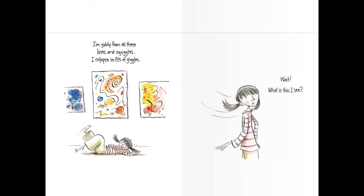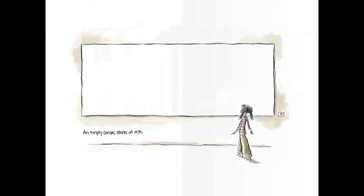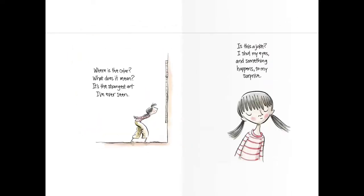Wait, what is this I see? An empty canvas stares at me. A canvas is something that you paint on, but this one looks empty. Where is the color? What does it mean? It's the strangest art I've ever seen. Is this a joke?